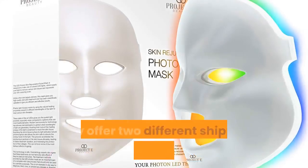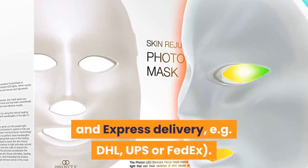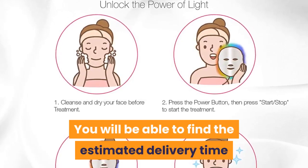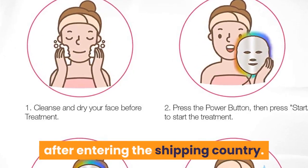How long to ship to NZ? They offer two different shipping services: registered air mail and express delivery via DHL, UPS, or FedEx. You will be able to find the estimated delivery time and shipping fee during the checkout process after entering the shipping country.